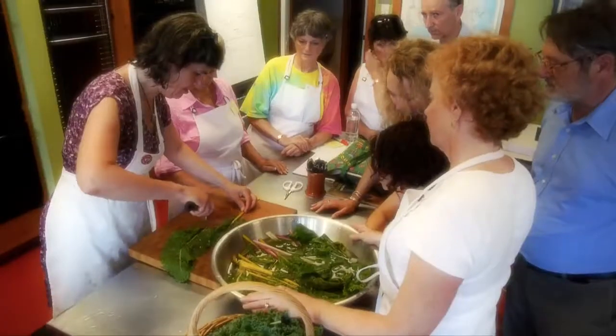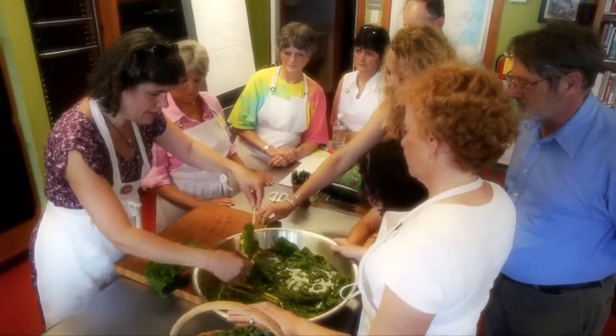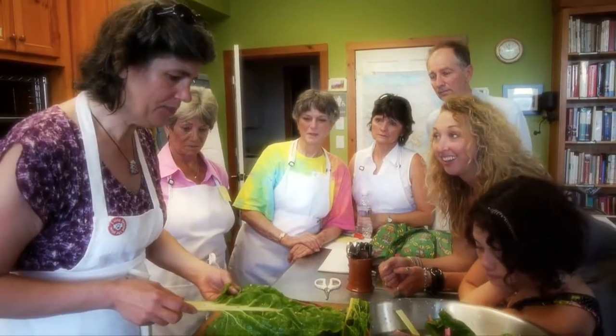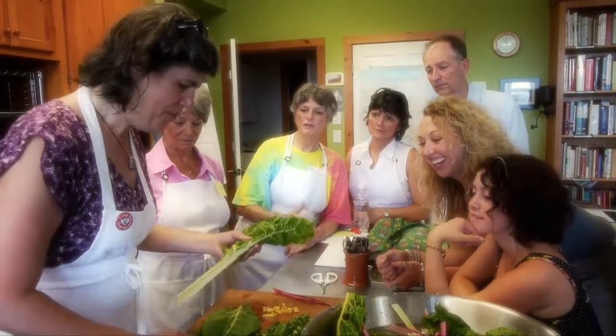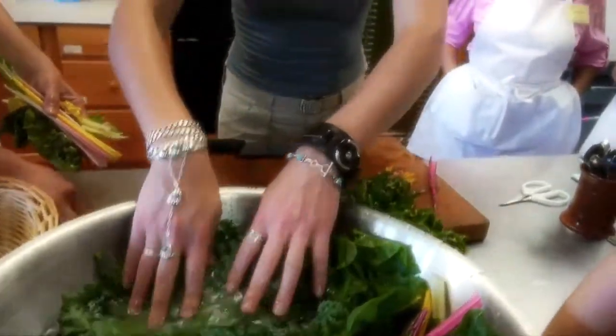Chard tastes like spinach in some ways. But I grew up on this stuff — it's good for you. That's probably why you look so good. I'll tell my mom that. You should always thank your mom for feeding you well.